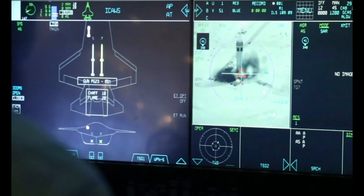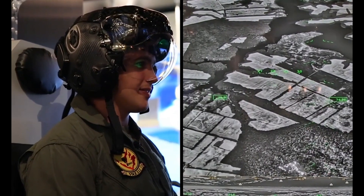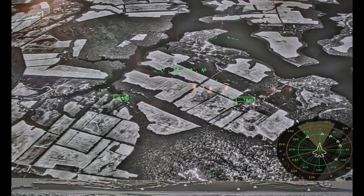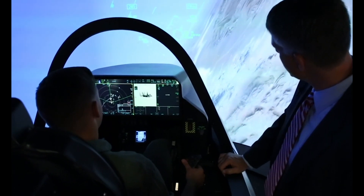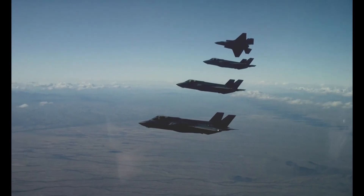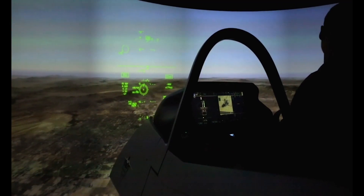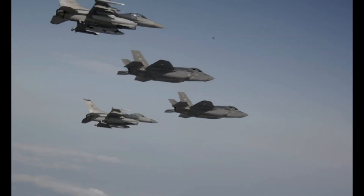Instead of showing different data feeds on different monitors, all sensor data accumulated by the F-35 is fused into a single augmented reality view displayed both on the pilot's helmet and on one large screen. As the pilot looks around, the pertinent data moves with his or her line of sight, even highlighting friendly and enemy forces and providing important information about positioning and rate of travel. Thanks to a suite of onboard cameras, the pilot can even switch to a full augmented reality view in low light conditions, allowing him or her to look through the aircraft at targets beneath or behind the fighter.